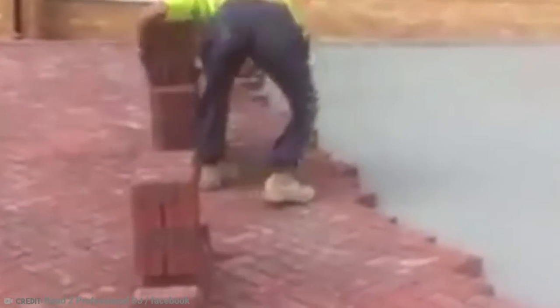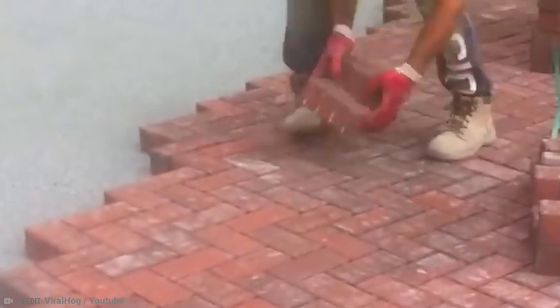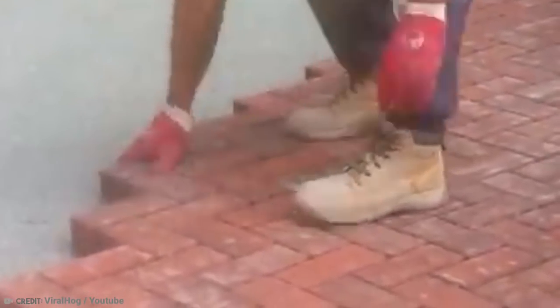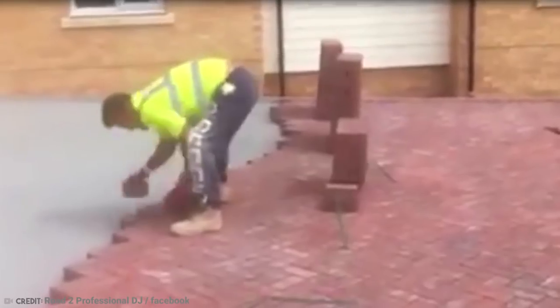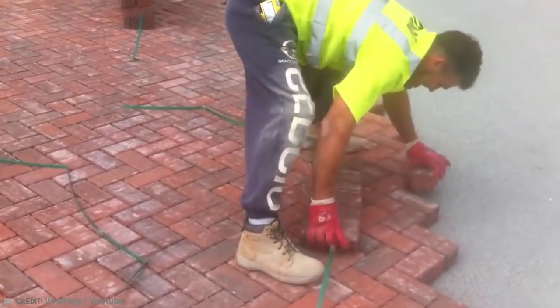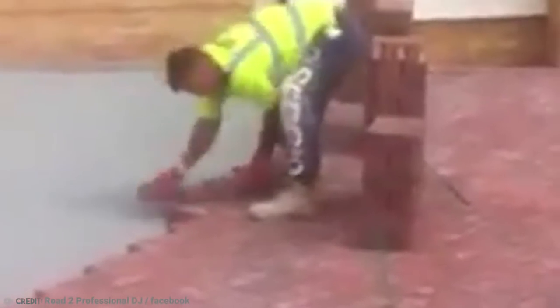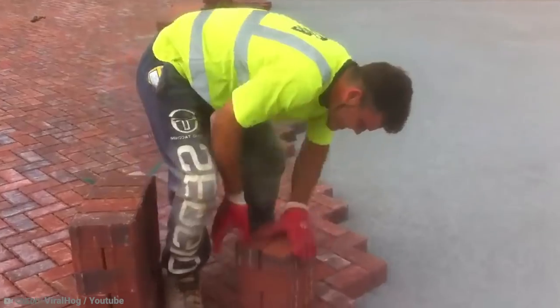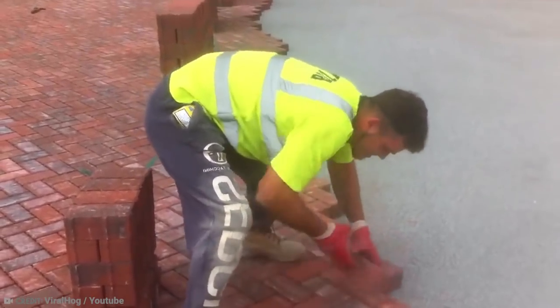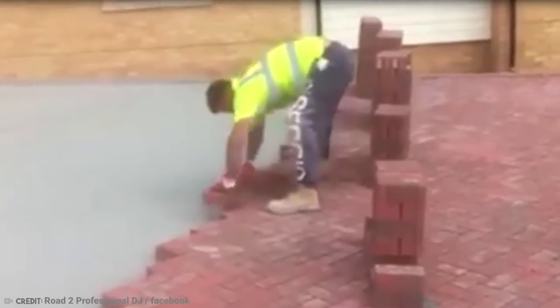When it comes to their driveways, many homeowners like a little bit of creativity in their bricklaying. Rather than simply having horizontal or vertical bricks, they want diagonal, zigzag patterns pleasing to the eye. Of course, that kind of work takes much, much longer than the plain and simple version, unless you're this guy. Somehow this bricklayer has mastered the craft to such an extent that he can lay a whole driveway in record time, and with high accuracy.